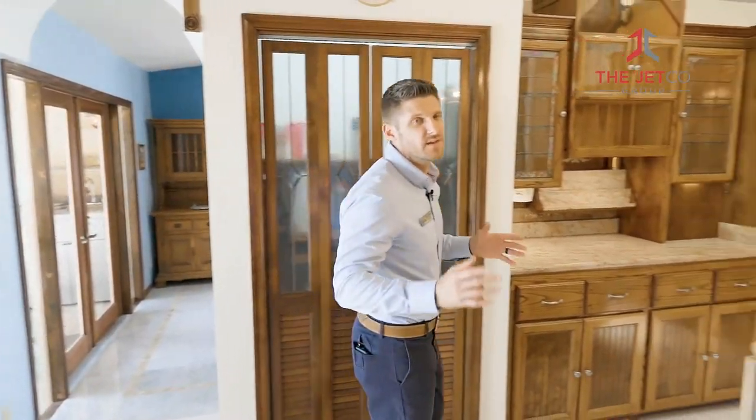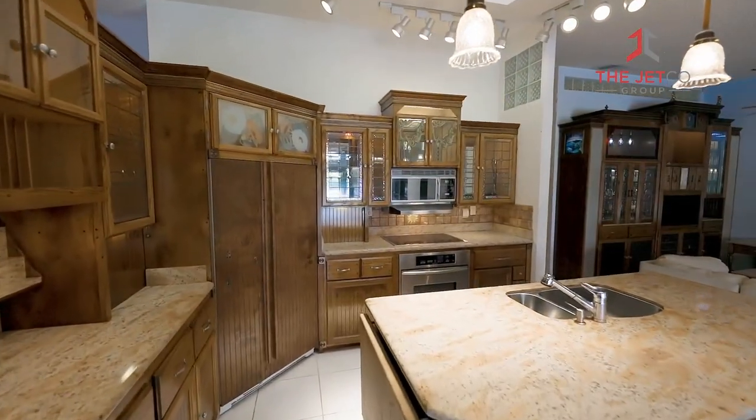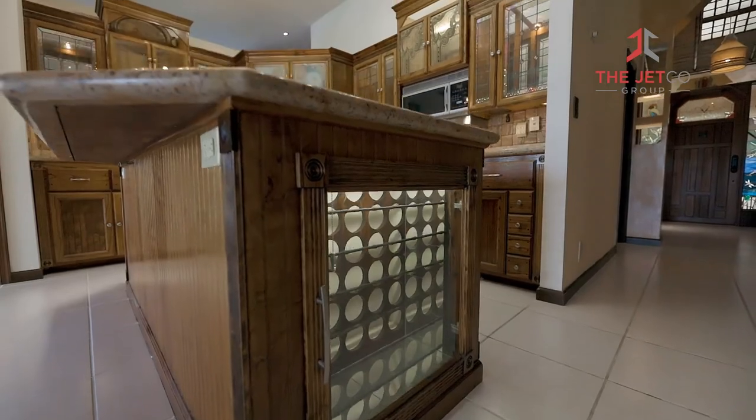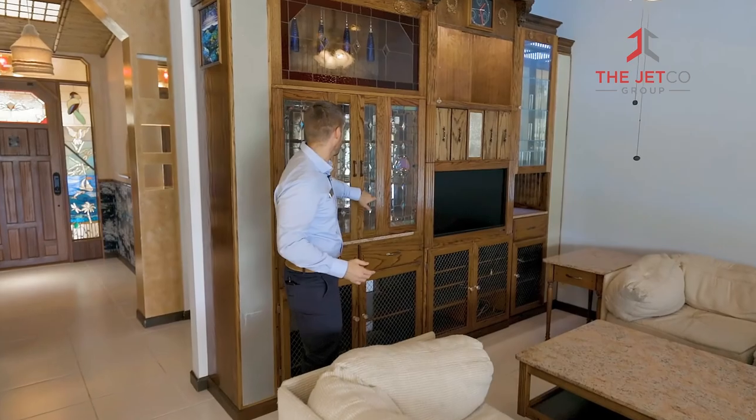If you're looking for uniqueness and customizations, this is the home for you. Everything in this home was built specifically for this living space, and this kitchen was built for maximum functionality. One of my favorite things about this home is this Irish pub — you can turn on the light by simply tapping on this glass.